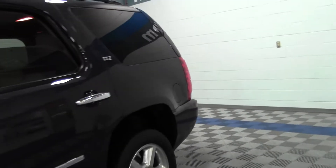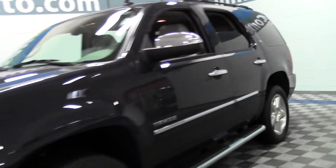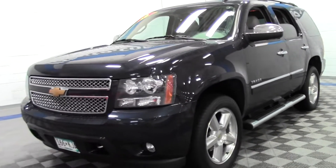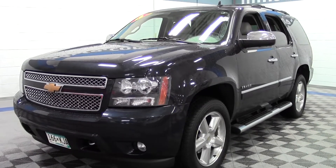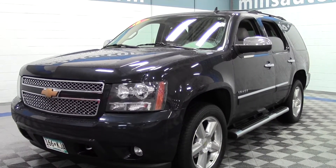So that's the 2013 Chevrolet Tahoe LTZ, 46,000 miles, lots of features. If you have any questions, feel free to call us at 866-455-7638. This vehicle is located at Mills GM in Brainerd Baxter.